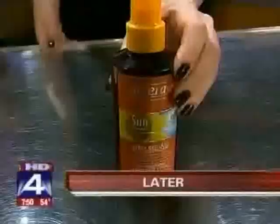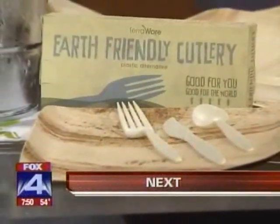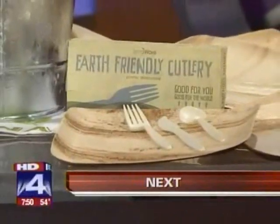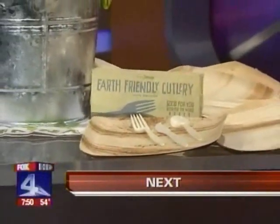It's 7 a.m. and this is Good Day on FOX4. Don't bring paper and plastic to your spring picnic. Steve Doviello has some earth-friendly ideas, including biodegradable cutlery. He's not forking around.